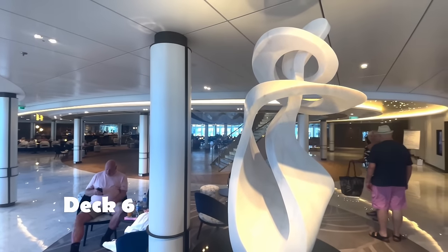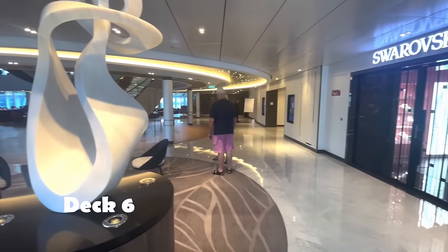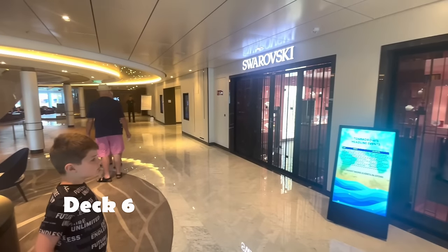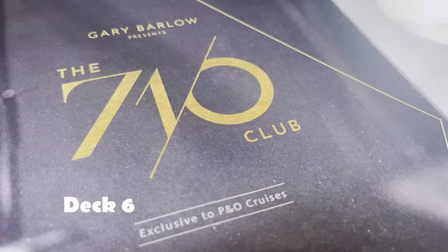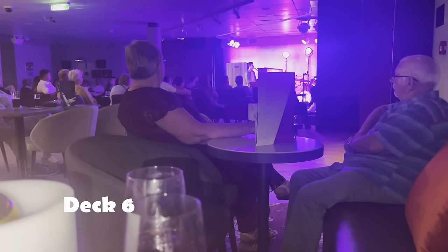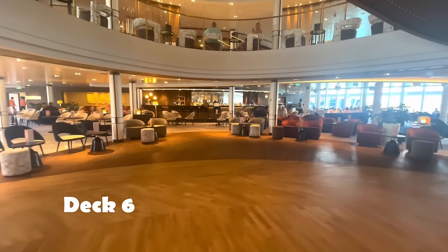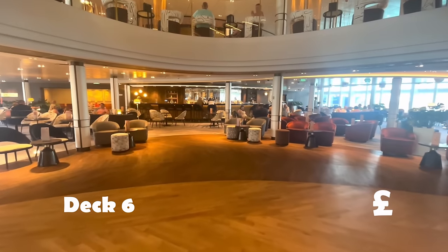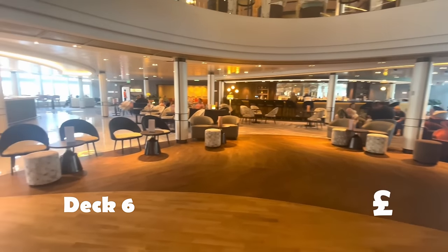We're back in the atrium now — beautiful atrium on Deck 6, with some more shopping opportunities. And there's the 710 Club: music chosen by Gary Barlow — he even chooses the wine. It's on three times a night and you need to book it on the app.